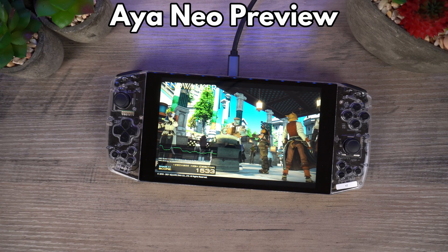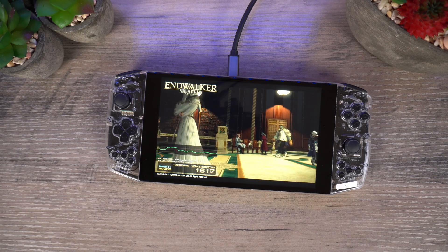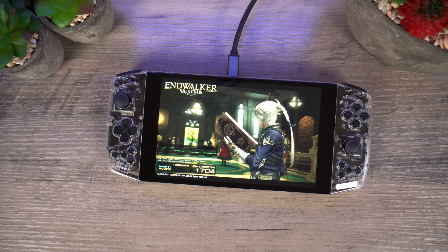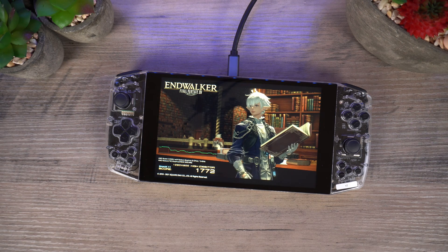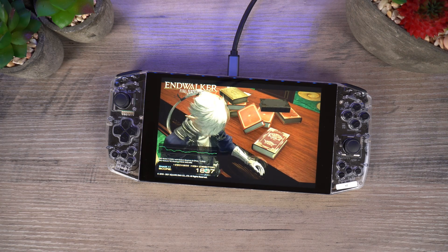Hello and welcome to Droidx. Today we are taking a look at the Aya Neo, of which the final product is due for release very soon. We will be going over the technical specs, what to expect in the final model, and play a few games to see the performance.